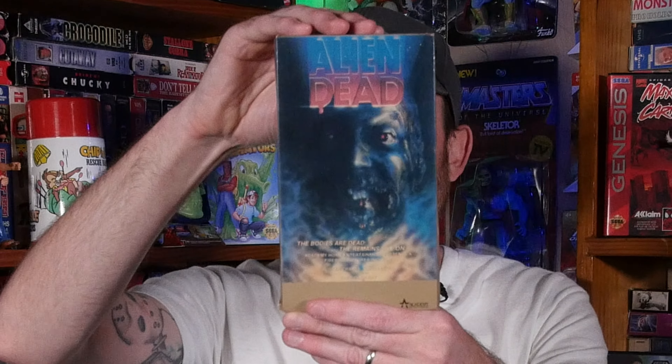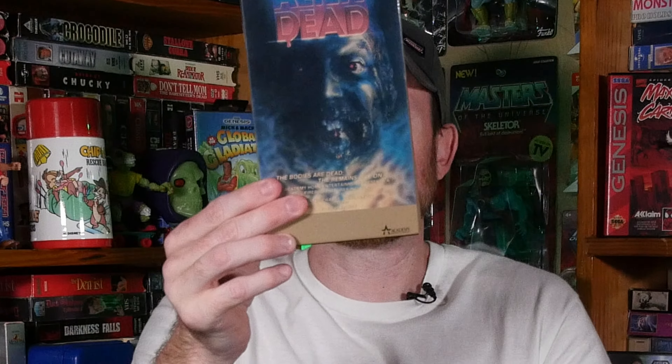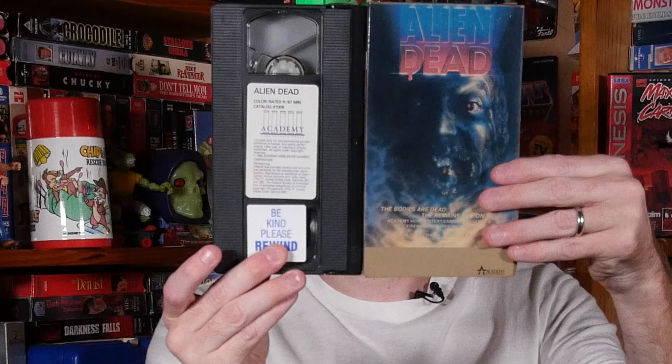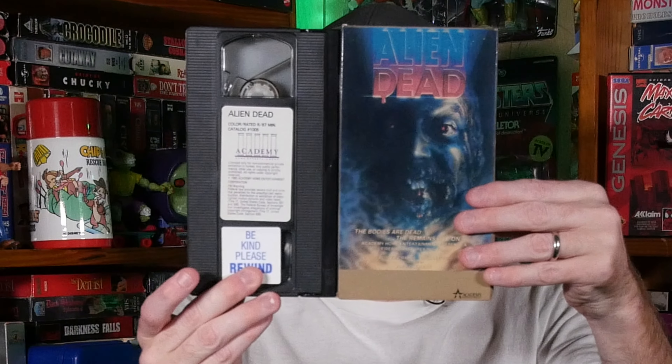Next up on VHS is Fred Olen Ray's Alien Dead. I've never actually watched this movie. I love Fred Olen Ray — I think this is his first film, though I could be wrong. This is a really cool 1985 Academy Home Entertainment release and I look forward to putting this one in the player.